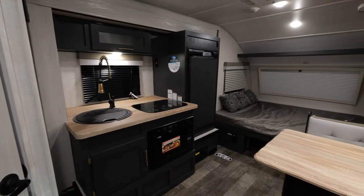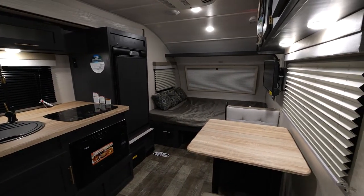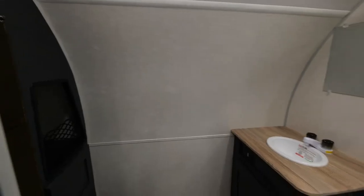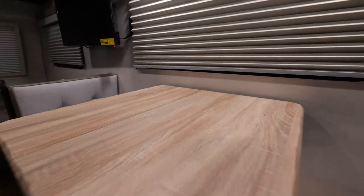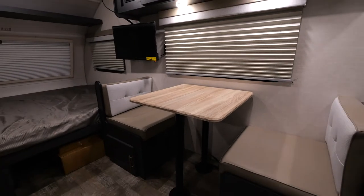Inside the 180 R-Pod, you're going to notice this is one of our most open floor plans on the market. It comes with a rear bath, which makes it one of our largest bathrooms. Also, the dinette area has a beautiful window on the door side, which allows you a great view.